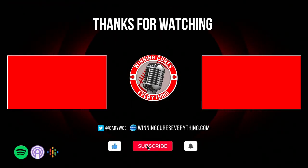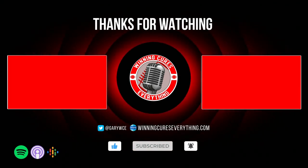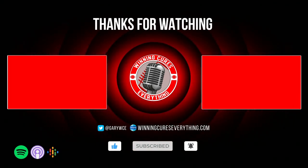Thanks for listening to Winning Cures Everything. Make sure and follow me on Twitter at Gary WCE. If you want to toss in a question, you can email me at gary@winningcureseverything.com. Make sure and hit that subscribe button — we'll see you next time.